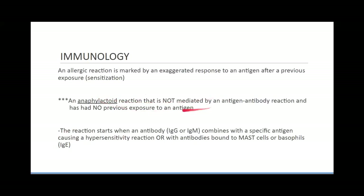As this slide explains: anaphylactoid is not mediated by the antigen-antibody reaction and had no previous exposure to an antigen. Now, what causes the most anaphylactic reactions in the world?